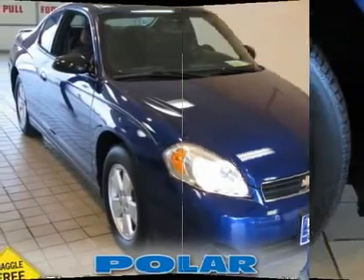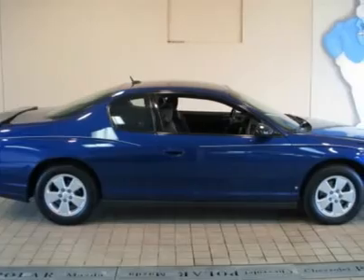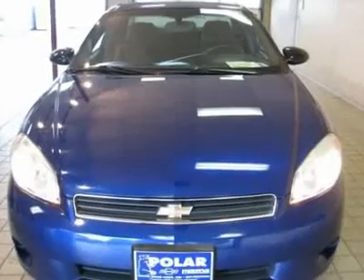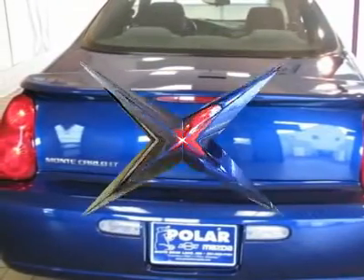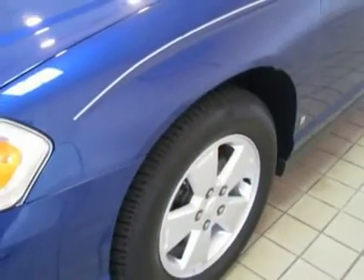If you've been hunting for the perfect 2006 Chevrolet Monte Carlo, then stop your search right here. This is the ultimate low mileage car that is sure to keep on chugging along for years and years. It has only been gently used and has very low miles. They don't come much fresher than this.